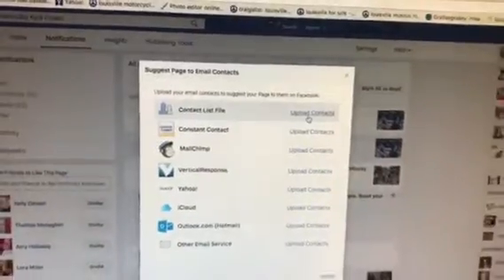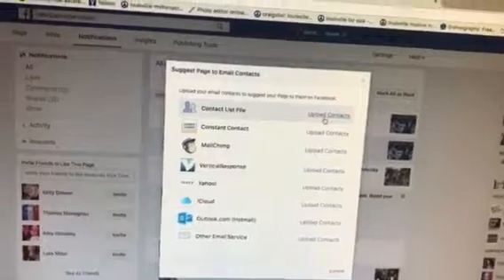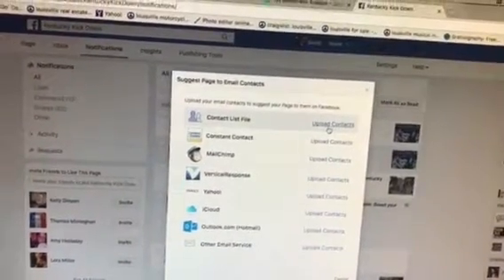That's it, guys. Don't go too fast — Facebook will block you as a spammer, like they did me this afternoon.